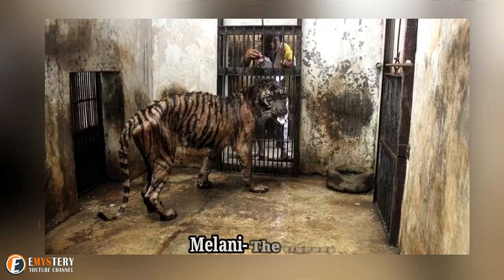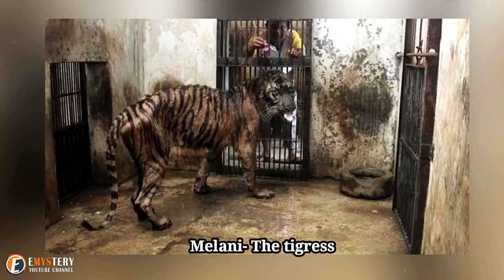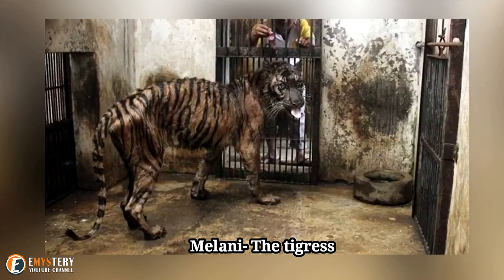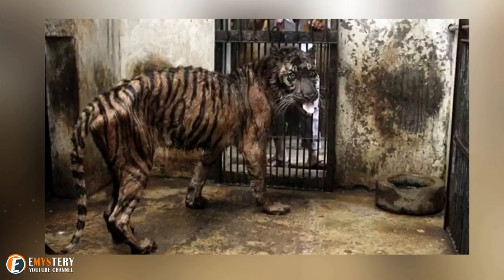Melani, the tigress at the center of an investigation by Australia's ABC News in 2013 and the subject of online protests, was ultimately rescued from the Surabaya Zoo and taken to another park. Despite efforts to save her, she died not long after.